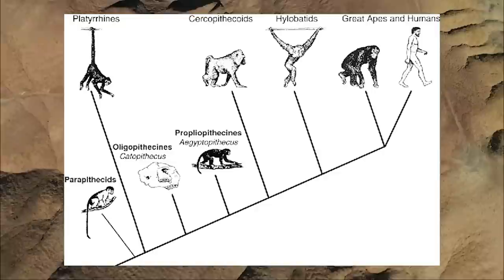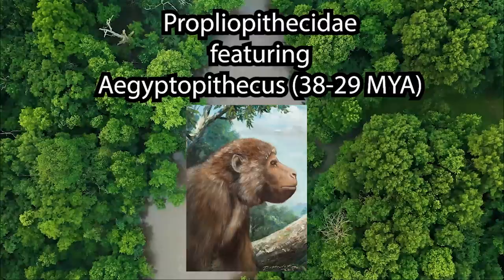However, Catopithecus also has a very catarrhine-looking facial morphology, presenting a strange mosaic overall. This has led some paleoprimatologists to suggest that Catopithecus is best understood as a very basal catarrhine — so this animal has aspects of its brain that look like platyrrhines and aspects of its face that look like catarrhines. You can see why this is a mess. In group four, we finally have our propliopithecids, starring Aegyptopithecus.